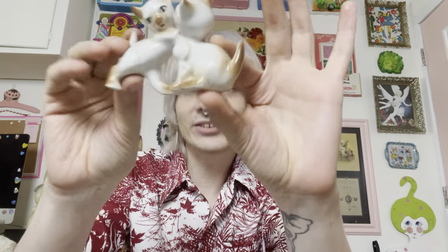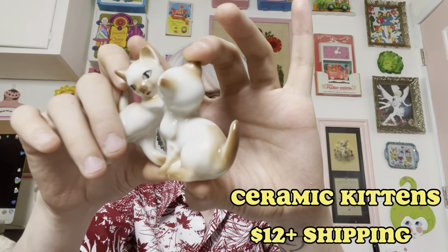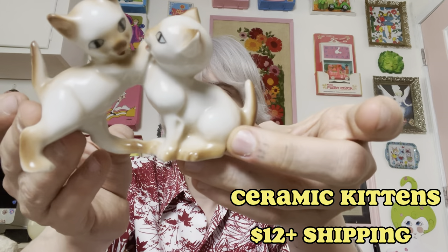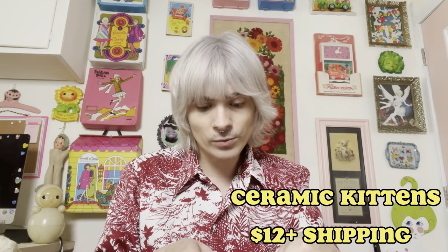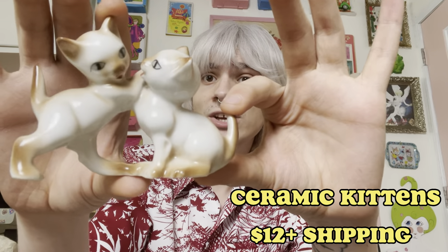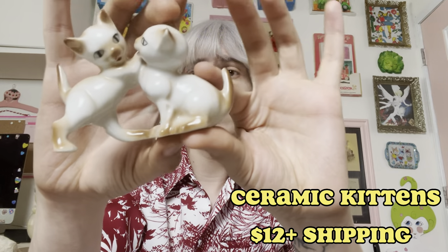I have one more — a little kitschy kitten, little Siamese kittens, little ceramic figurines. Absolutely adorable, again marked Japan. I just think they are the sweetest thing playing with each other. Tails are still intact, I don't see any major damage. They measure right at about three and a quarter by about four and a half inches. I am asking $12 for the very kitschy cute kitten set.